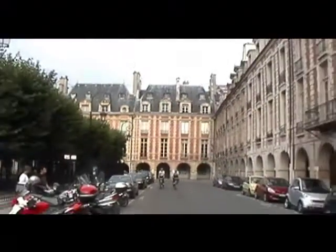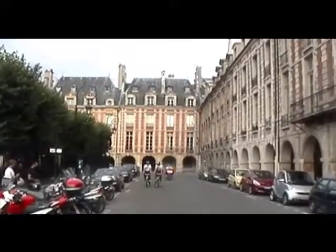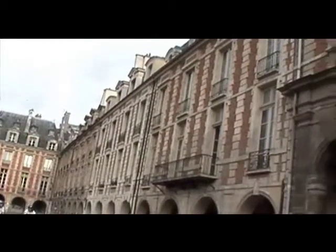The Place de Vosges is on the corner and you can visit and stuff. Now what building is that straight ahead? This is all Place de Vosges. Oh I see, it's all the same architecture — the whole square. People can sit in here. It's incredible to just sit in the middle of the park.